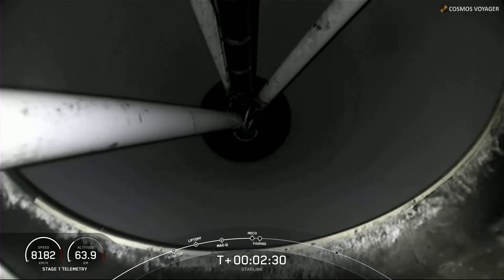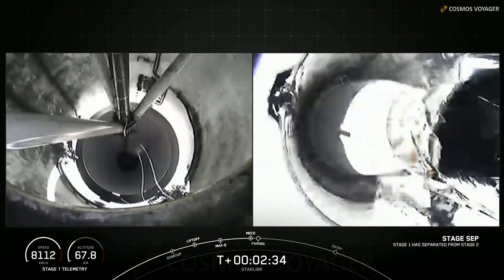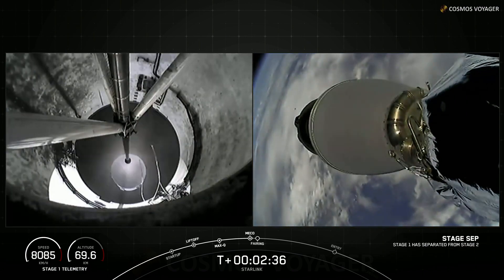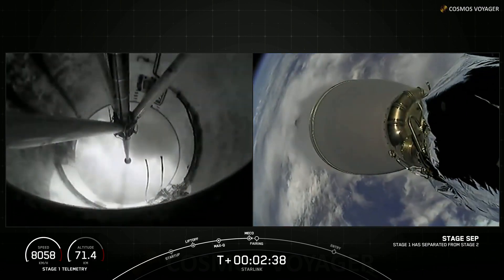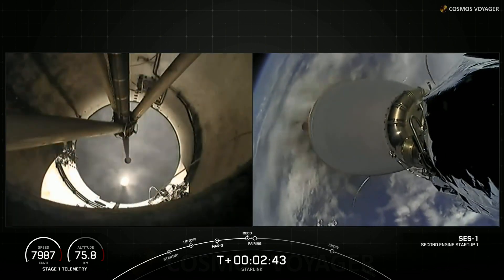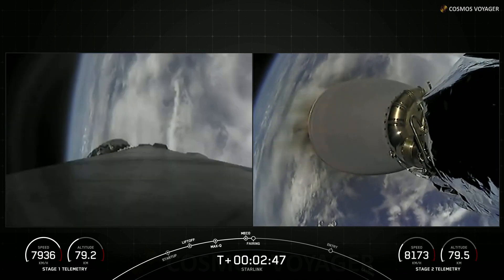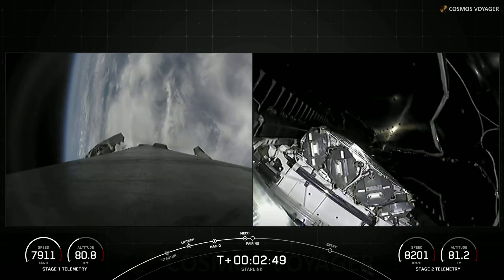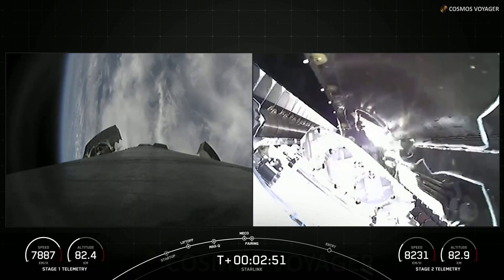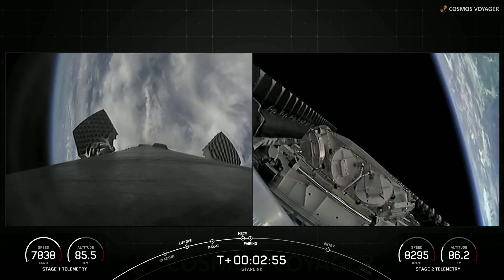Main engine cutoff. Stage separation confirmed. MVac start up. We just had successful main engine cutoff, stage separation, and MVac start up. Fairing separation confirmed — there go those two fairing halves falling away from the second stage.